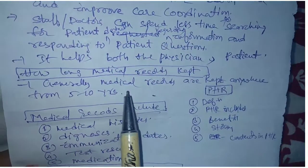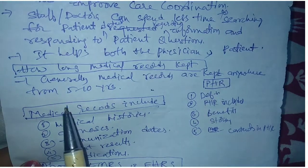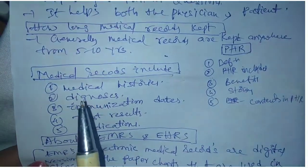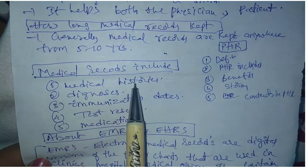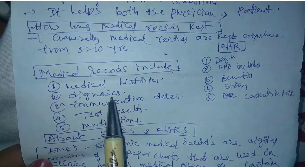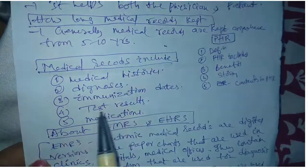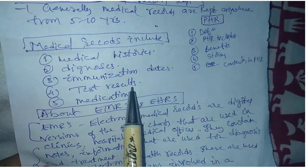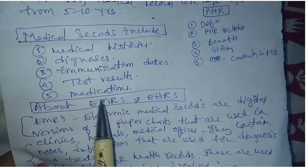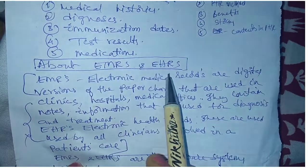Medical records are generally kept anywhere from 5 to 10 years. The important things present in medical records are: medical histories about the patient and diagnosis, what diseases are diagnosed for the patient, immunization dates, test results, and what treatments are given to the patient, also known as medications.